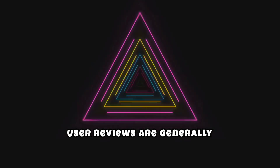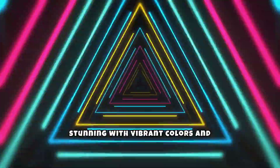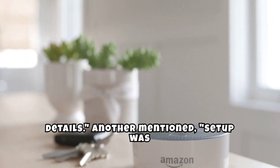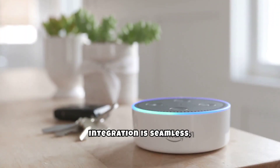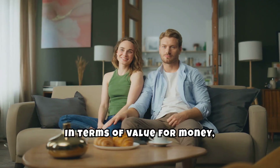User reviews are generally positive. One user praised the TV saying the picture quality is stunning with vibrant colors and sharp details. Another mentioned setup was quick and easy, and the Alexa integration is seamless, making it very convenient to use.